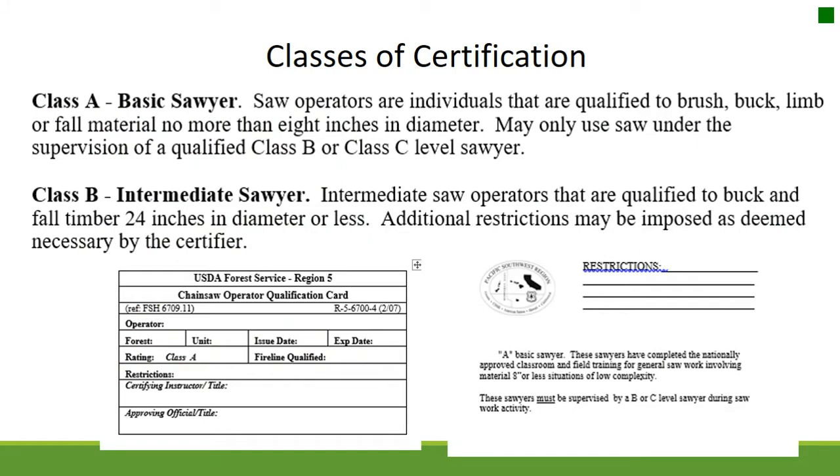Classes of Certification. Class A Basic Sawyer: operators qualified to brush, buck, limb, or fall material no more than 8 inches in diameter. They may only use a saw under the supervision of a qualified Class B or Class C Sawyer. Class B Intermediate Sawyer: operators qualified to buck and fall timber 24 inches in diameter or less. Additional restrictions may be imposed as deemed necessary by the certifier.